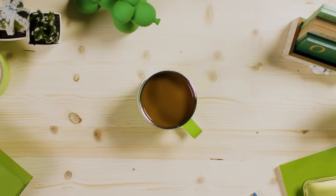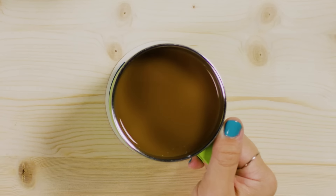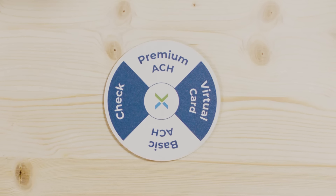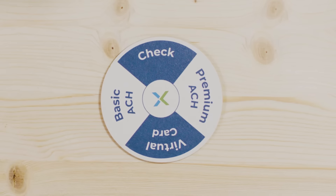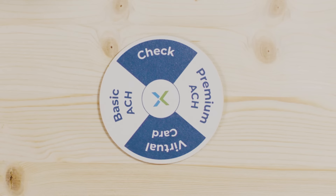Time to pay your suppliers? With PayMoteX, it's really your choice. Premium ACH, Virtual Card, Basic ACH, or Check, if you have to — all with a single process.